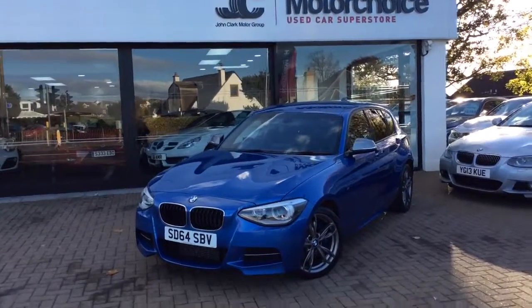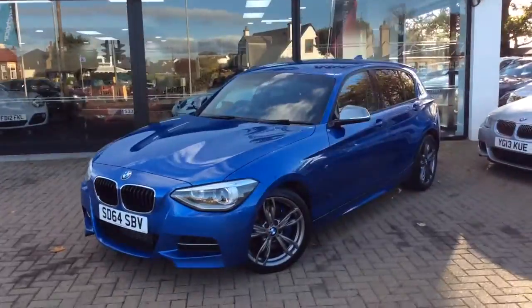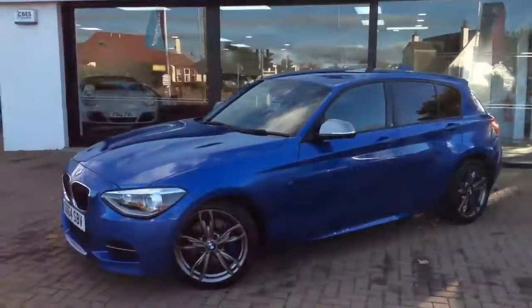Welcome to Clark Motor Choice, the used car superstore in Edinburgh. Here we have a BMW 135 M Sport.